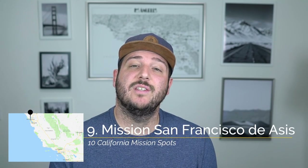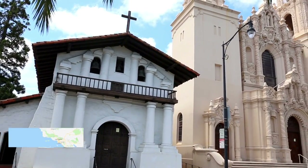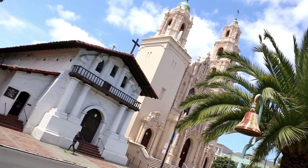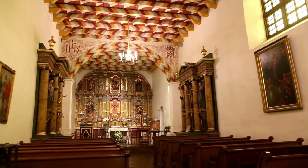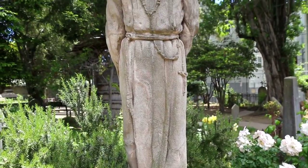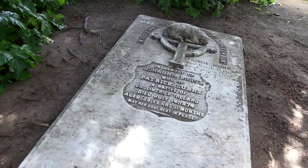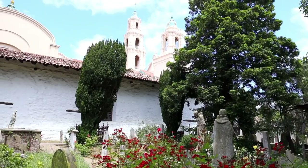Recommendation number nine is the cemetery and chapel at Mission San Francisco de Asís. The San Francisco mission is especially interesting because it sits right next to a more modern church and you get to see the stark differences between the two. The chapel here is painted with a striped roof pattern which makes it interesting to see and is especially cool for photography. The cemetery and gardens located in the back have well-manicured plants as well as many statues and sculptures around the grave sites. It's interesting to be standing in the heart of San Francisco and see sites like this.